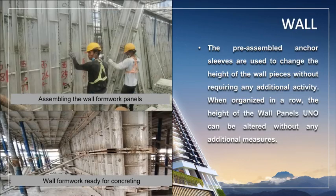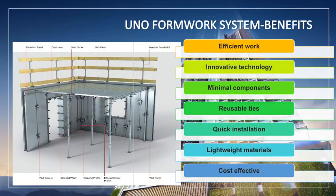The installation of wall formwork is done according to its numbering system, ensuring each wall panel is installed at its correct location and position. The pre-assembled anchor sleeves are used to change the height of the wall pieces without requiring any additional activity. When organized in a row, the height of the wall panel's UNO can be altered without any additional measures. The UNO formwork system results in efficient working methods utilizing lightweight elements, innovative technology, and a minimal number of accessory components. The cutting-edge anchoring technology allows for one-sided installation, reusable ties, and up to 70% fewer tie points than comparable systems.